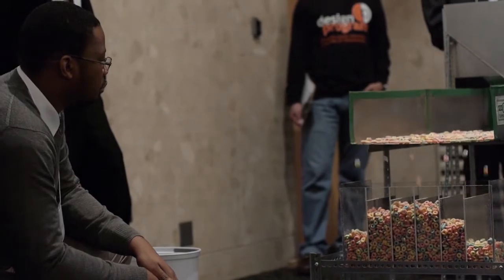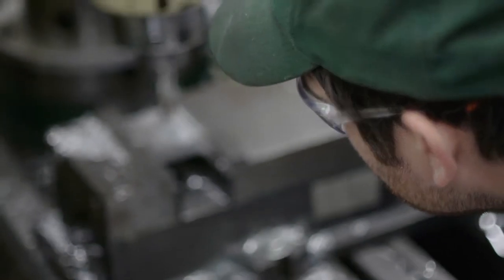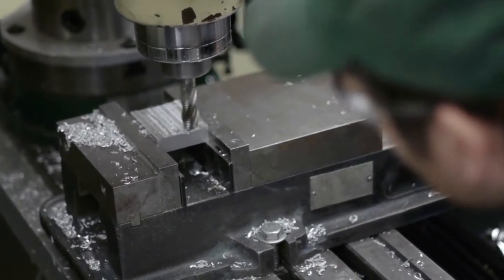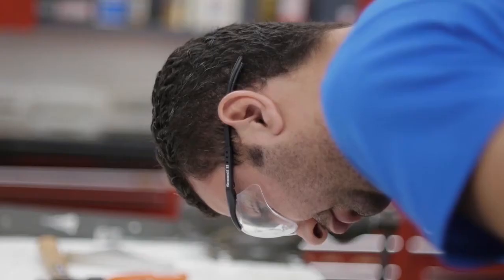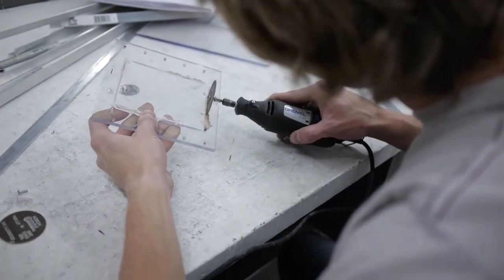MSU is focused on a design-intensive education, and as part of that we have EGR 100, which gets students into the design lab from their first days on campus. It actually gives them an opportunity to practice their engineering skills while they're learning them. There's a lot to be learned from day one. We want them to have the experience of building, testing, prototyping, retesting — the joy that comes with failure and the joy that comes with success.